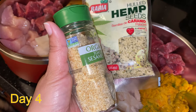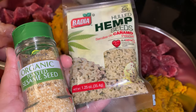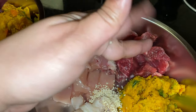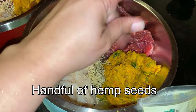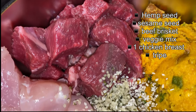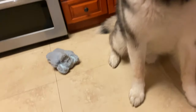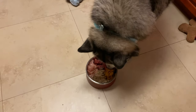On day four, the meals stay pretty much the same but we add different toppers. We are adding hemp seed and sesame seed. They're great for dogs — especially hemp, which is really good for their joints. Big dogs like Malamutes and other large breeds tend to suffer from hip dysplasia when they're older, so we like to give them things that boost their joints while they're still young.